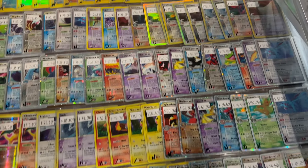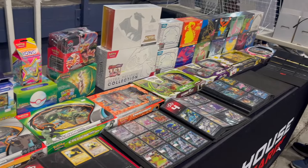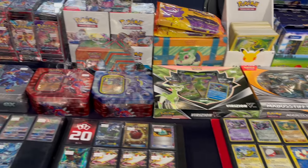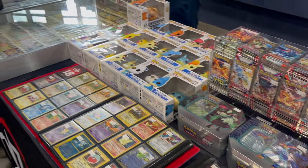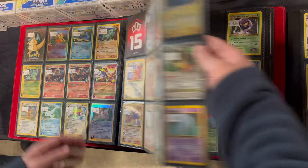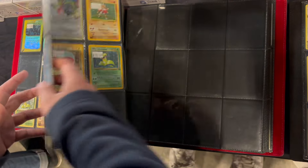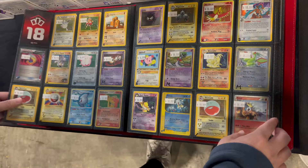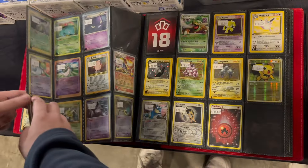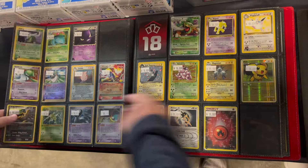Honestly, such a treat to see all these EX series cards as well. You can see there's a bunch of product that this vendor has, great assortment from very modern stuff to vintage stuff. So we had to check out their binders as well. Super cool assortment of cards. It seems like they got a bit of everything here. The prices are pretty clearly labeled at the top of each page — it says $18, so that means everything on that page is $18.